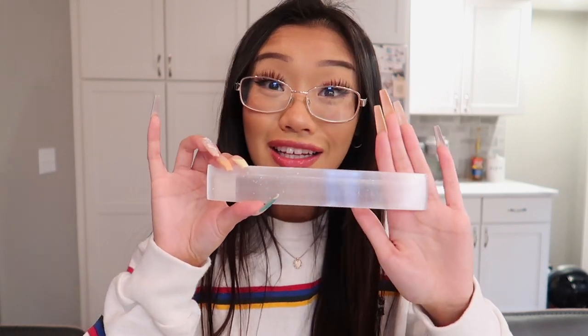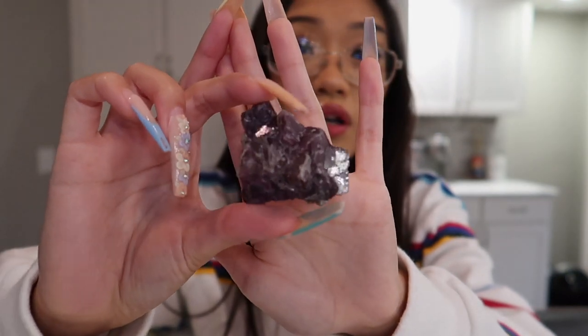You guys saw me holding this long piece of selenite. It's like a rectangle, and what I do is set it flat and put all of my crystals on it to cleanse them. Do not wash selenite in water — it will dissolve.